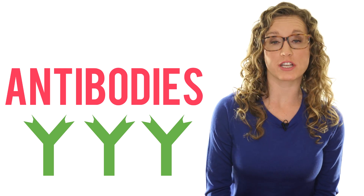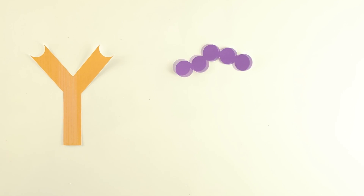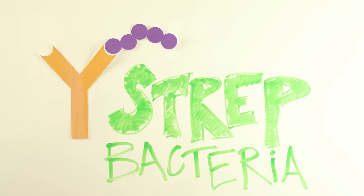The immune system uses y-shaped proteins called antibodies to identify the perpetrators. The antibody has a biological version of facial recognition software to see if the invaders fit into its hands. Most antibodies have hands shaped to bind perpetrators that cause infections, like strep bacteria. People with food allergies have antibody hands shaped to bind a food, specifically a protein in that food.